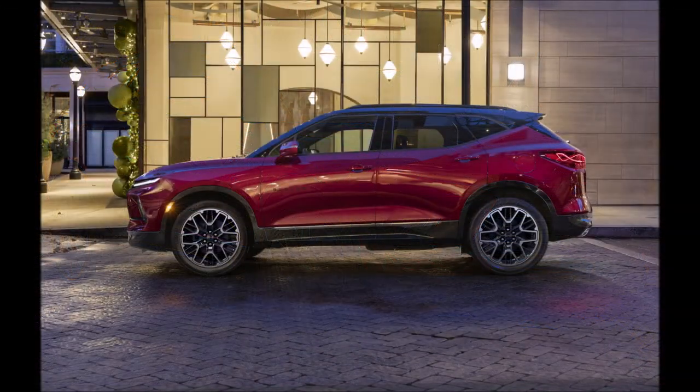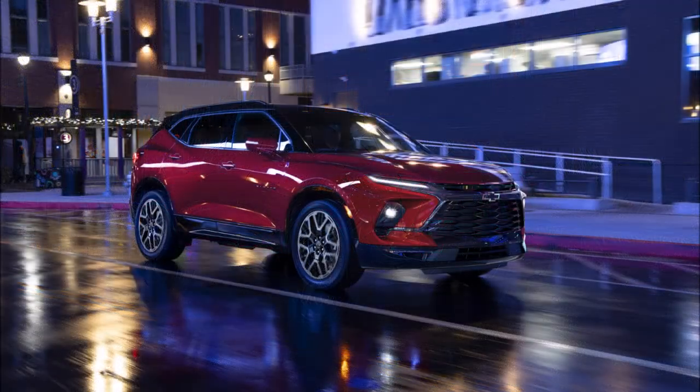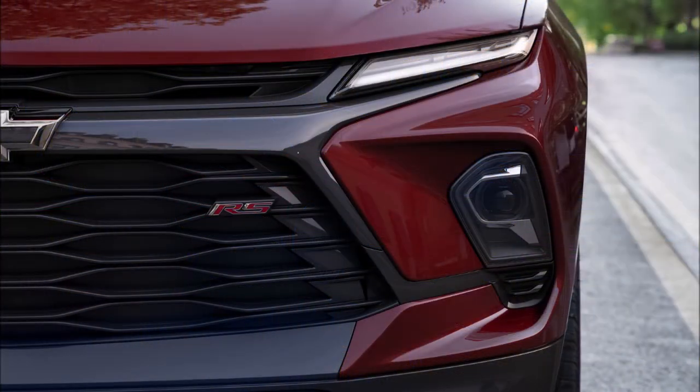Chevrolet is also making the Blazer's driver assistance features available through more of the range. Adaptive cruise control will now be available for the 2LT and 3LT models, while the Chevy Safety Assist package comes standard. It offers automatic emergency braking, a following distance indicator for collision alert, pedestrian braking, lane keep assist, lane departure warnings, and automatic high beams.